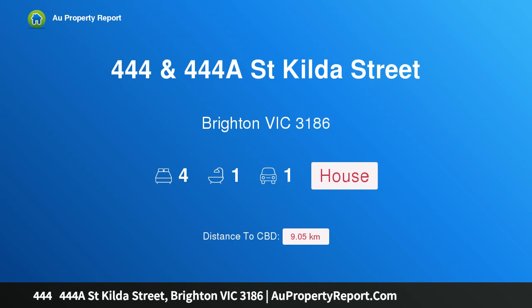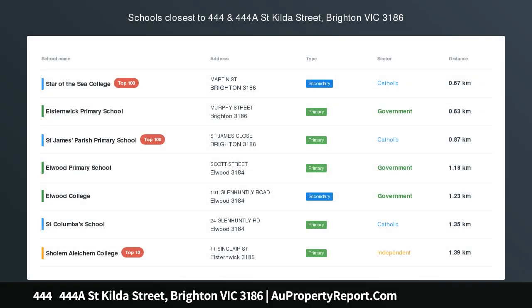Hi, I am glad to introduce property 44444 at St. Hilda Street, Brighton Victoria, 3186.